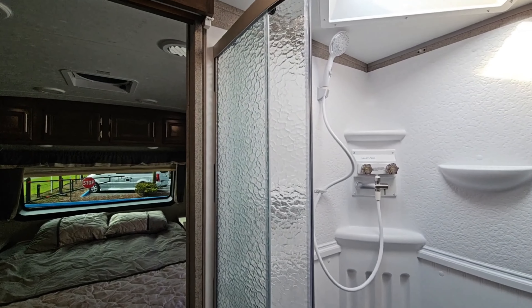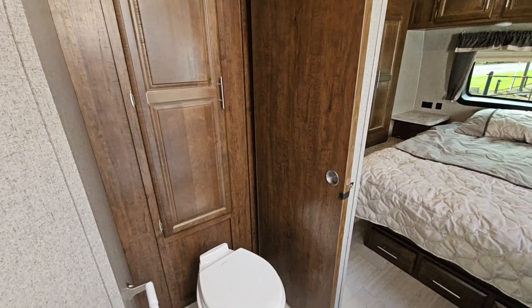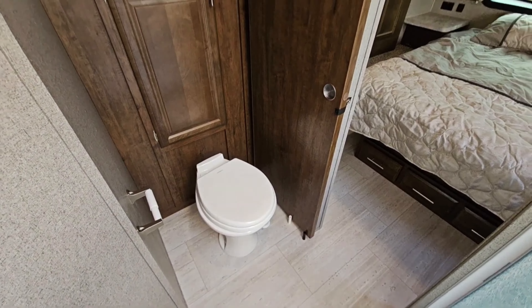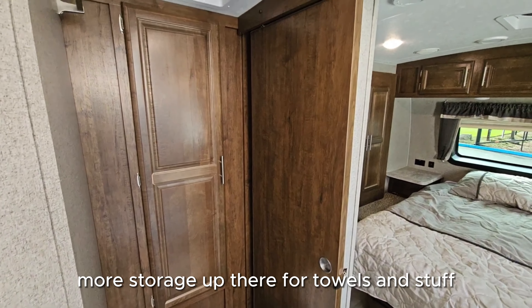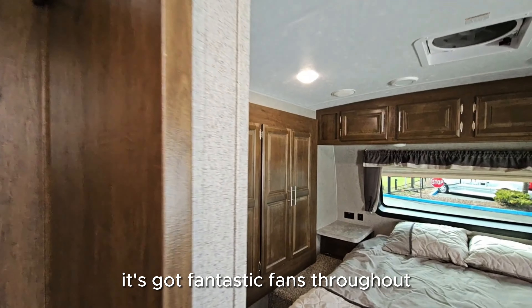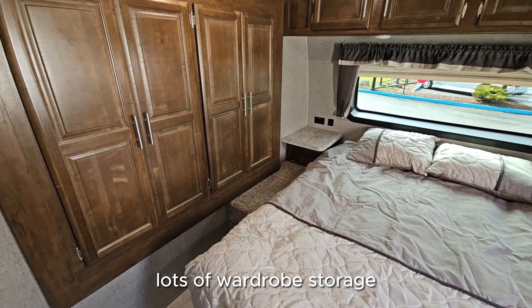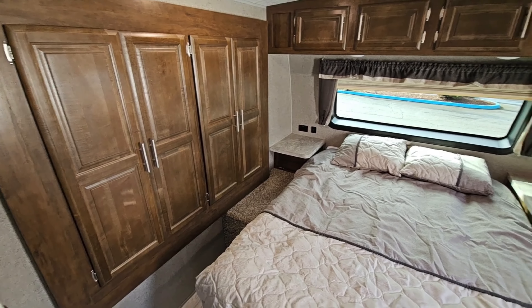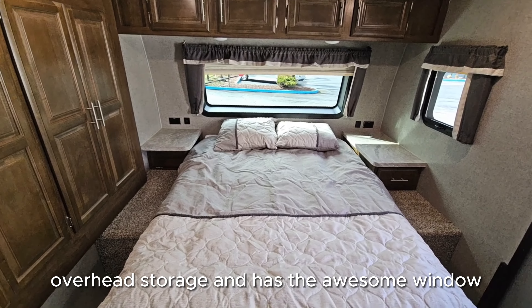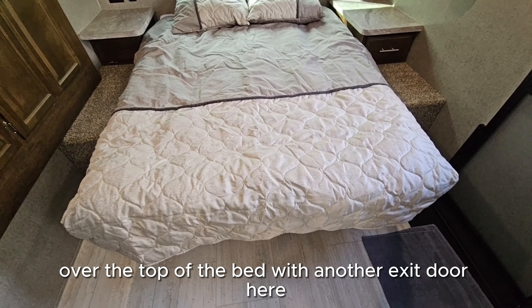It's a big oversized shower. It goes into the master vanity. There's a little pocket door, more storage up there for towels and stuff, and it's got fantastic fans throughout.